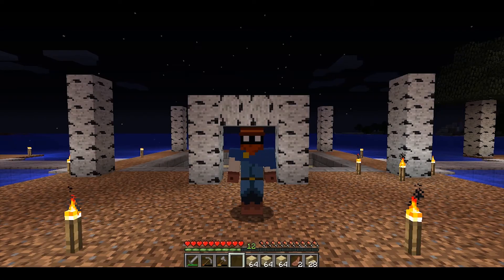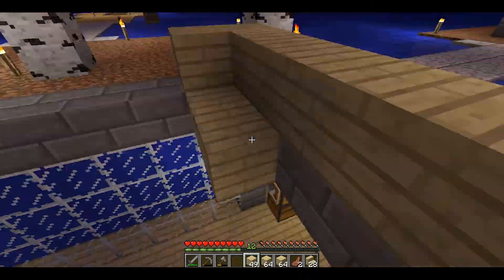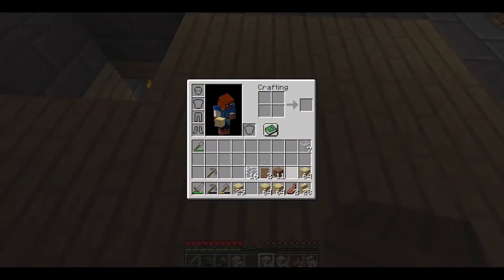Hi! So the plan for this video is to finish up building the rest of the house. Because that last video, as you saw, I did the basement, and now it's building on the rest of the house.